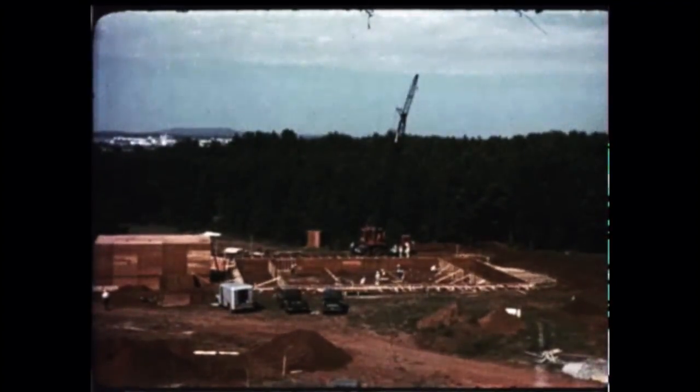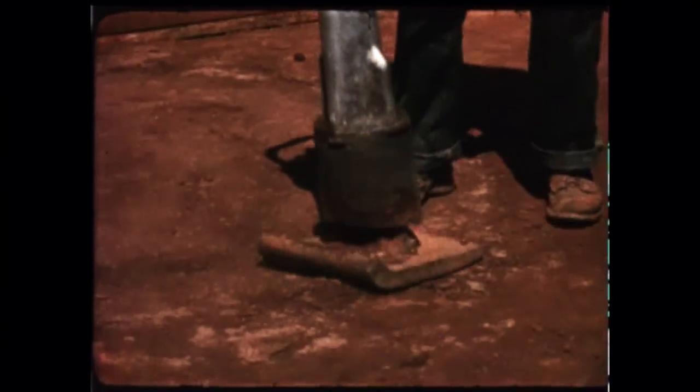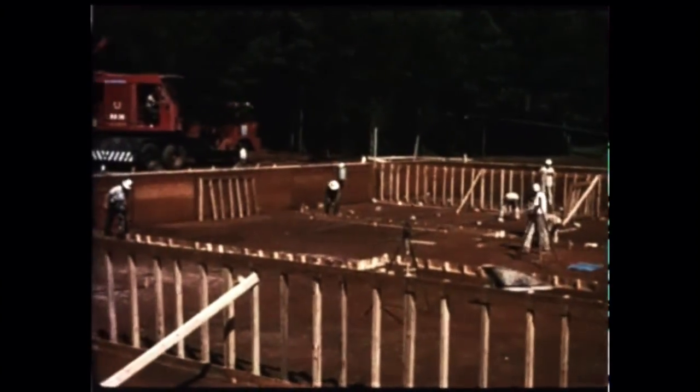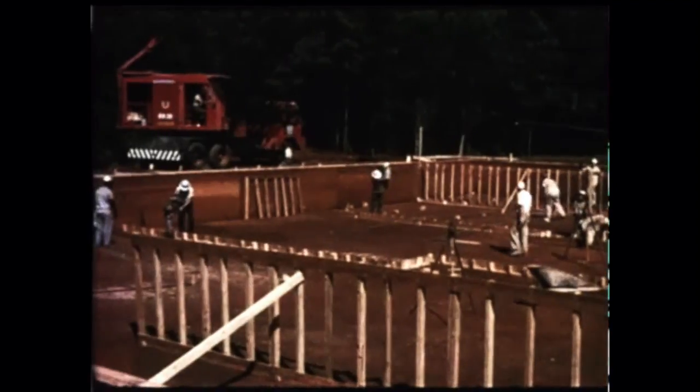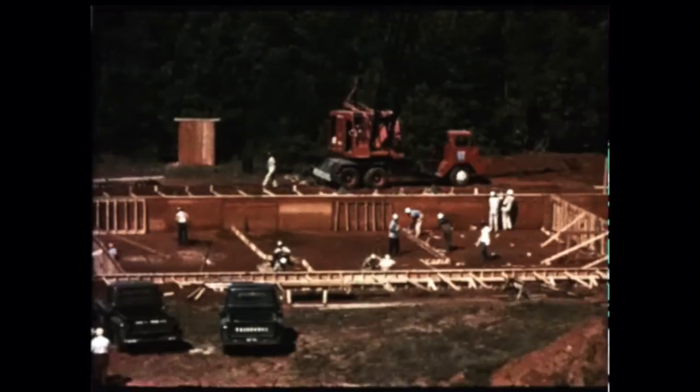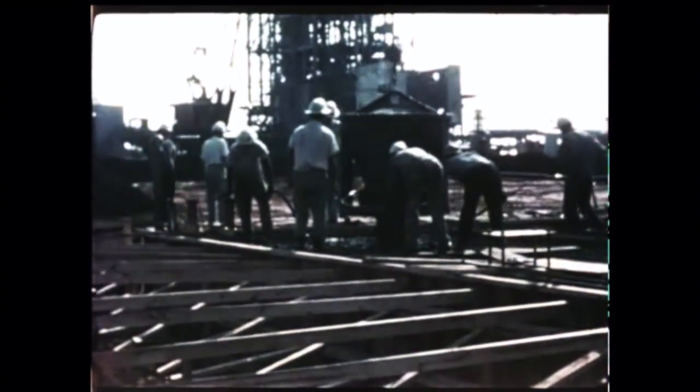Another big construction job got started at Marshall as the foundation was laid for the new Saturn dynamic test facility, which will be used for vibration and other tests of the entire Saturn vehicle. The facility will feature a 204-foot-tall structural steel test tower, 27 feet taller than the present static firing test stand, with a stiff-legged derrick and hoist on top of it, and an adjacent control and instrumentation building. Begun in July, the Saturn dynamic test facility will be ready for use by spring of 1961.